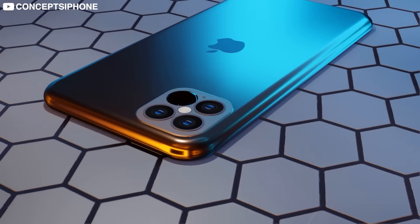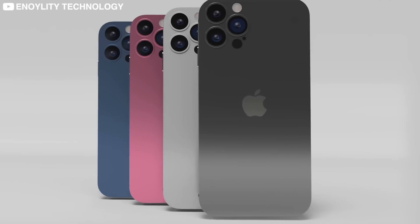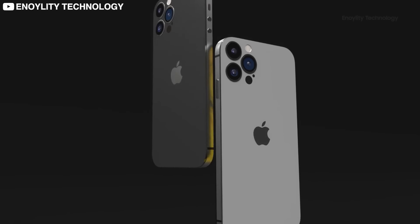And with that, we are done. Make sure to drop a comment to let us know if you know about any other leaks. If you've been wondering what it's like inside Apple's $5 billion headquarters, check out the video right here on the screen. Don't forget to like the video and subscribe to our channel for more amazing stuff. Till then, adios!